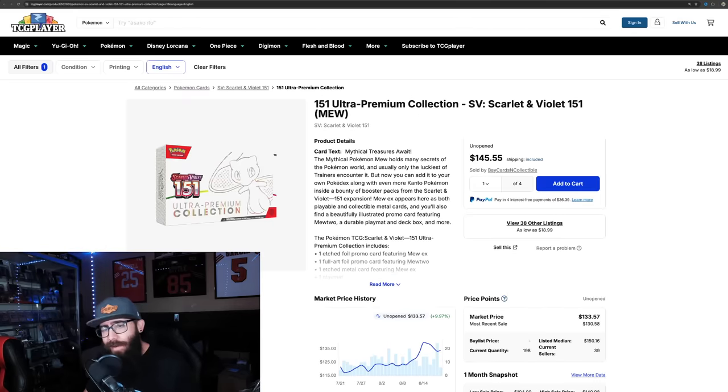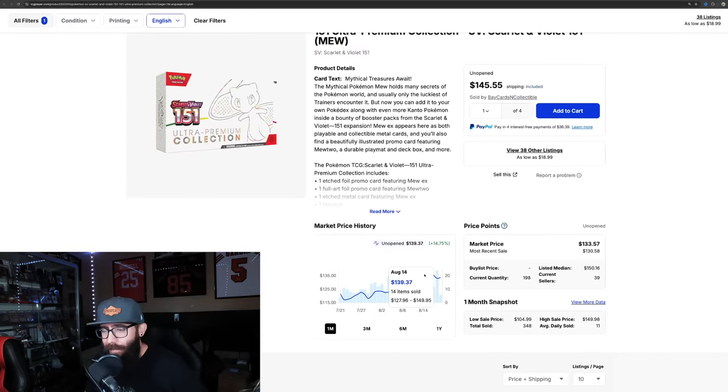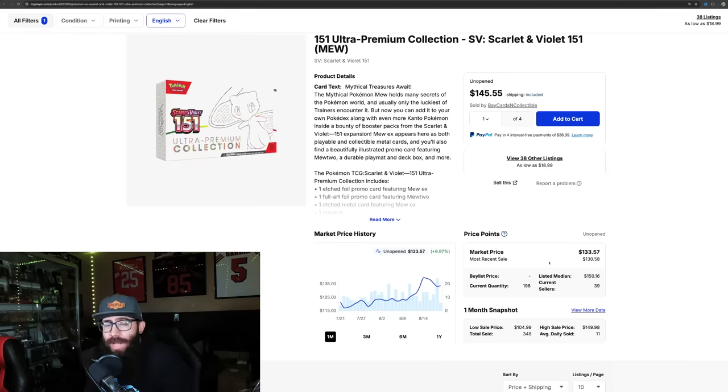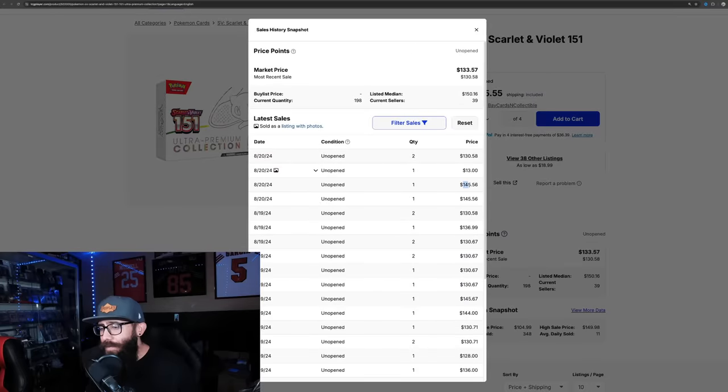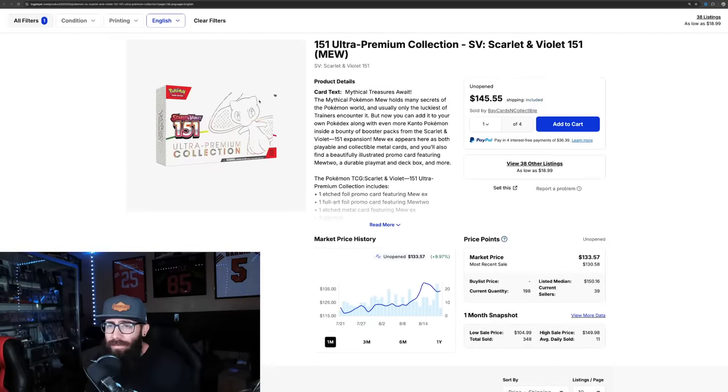Let's take a look at the Ultra Premium Collection. This just had a big jump - it was cracking almost $140, but now it's back down a little into the $133s. You guys could have had these all day long for $80 or $90. They were at Costco, at GameStop, everywhere - they were on TikTok, they were online everywhere. They were so cheap, and look where we're at now. There are some $145 sales on here, but it's dipped down a little bit around $130. UPCs are just crazy right now.